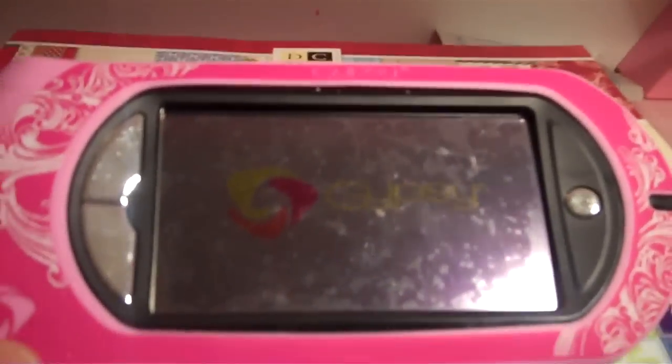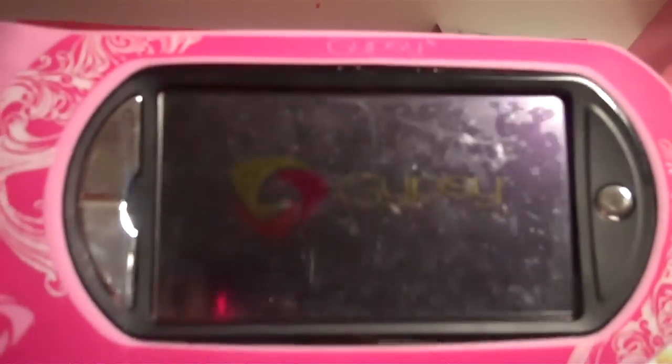My number one item for 2010 is the Gypsy. I think the Gypsy is a wonderful item to have in your craft room. You can take it on the go with you. You can do your pages and then once you get home you can load it onto your Cricut Expressions, your Create, or your personal Cricut and cut out your pages. So for 2010 this is my number one to-get item.